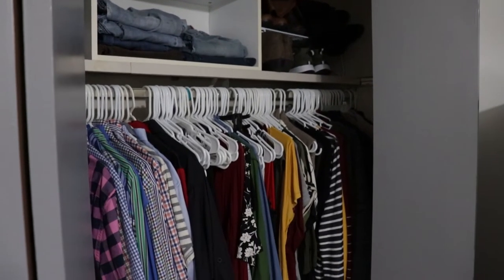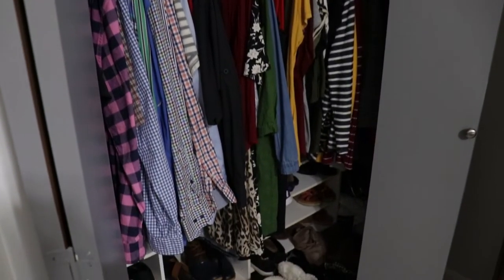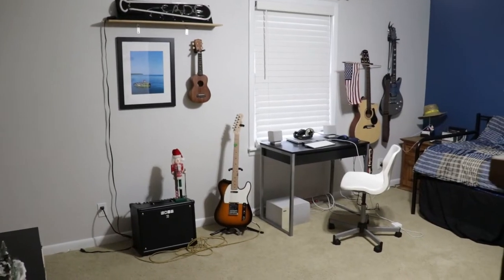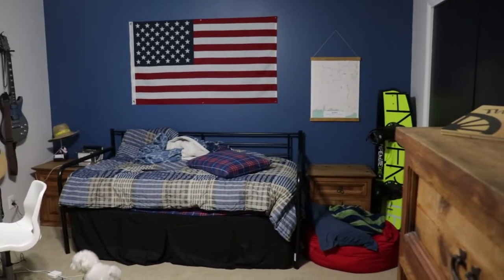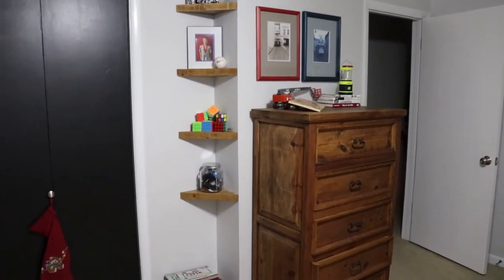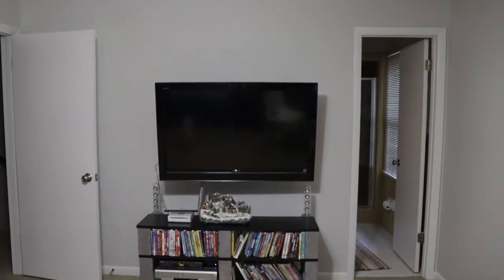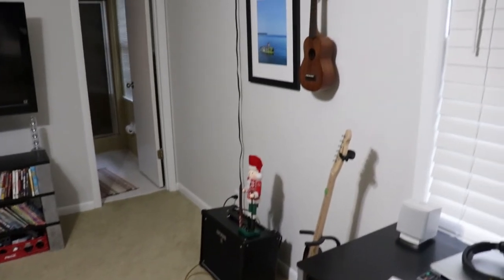Our home has two master bedrooms. The one downstairs is the one that we've been in — it's the smaller bedroom with a nice large bathroom, but that bathroom is the only bathroom downstairs, so it's the main bathroom of the house. The upstairs is my son's room, the large master bedroom that has a very tiny bathroom. His room had a lot of personality — something we had just finished redoing for him, but I was ready for some more space.